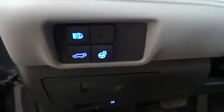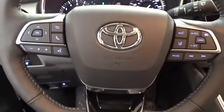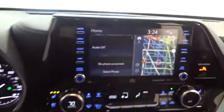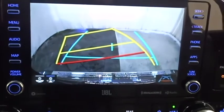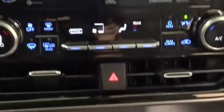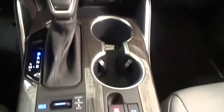Here are some of this vehicle's great options: backup camera, keyless entry, traction control, stability control, lane departure warning, power liftgate, steering wheel audio controls, navigation system, anti-lock braking system, all-wheel drive, power passenger seat, remote engine start, Bluetooth, leather-wrapped steering wheel, power steering, adjustable steering wheel, keyless start, auto-dimming rear-view mirror, four-wheel disc brakes.